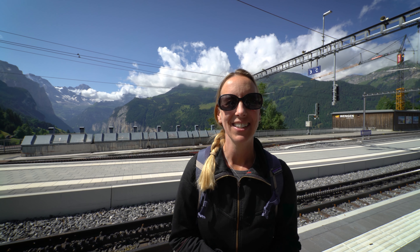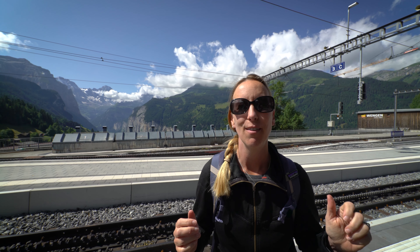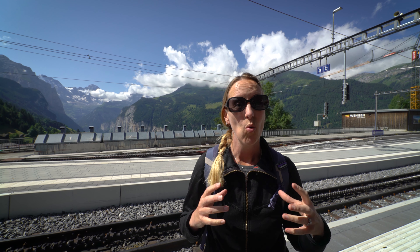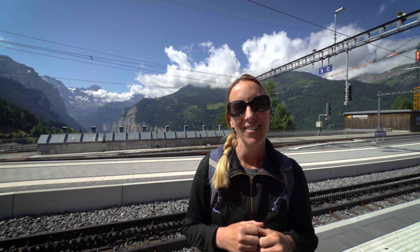Hey hey you guys, thanks for joining us on our big adventure for the day. We are taking the train from Wengen down to the Lauterbrunnen valley, where we're going to go for a little walk up to a waterfall — Trümmelbach Waterfalls, which is inside the mountain. It looks crazy and cool, so we're excited about that and we'll see what else happens.